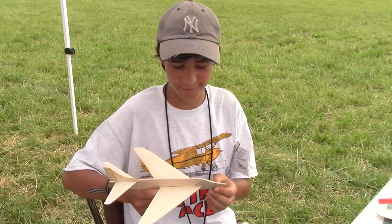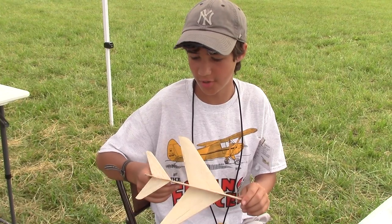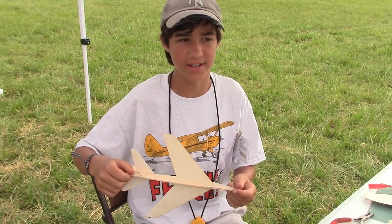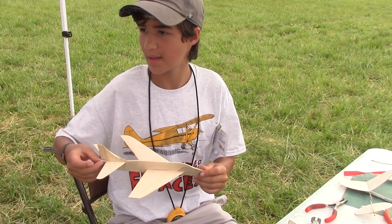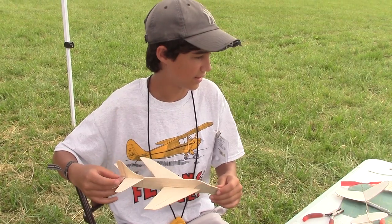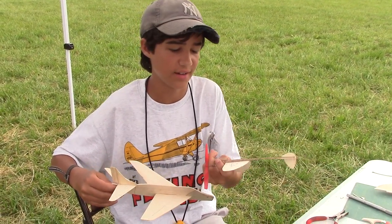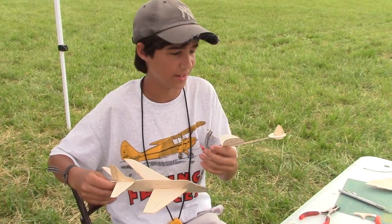My name is Braden. I'm from Rockville, Maryland. This is my Jet Cat F-100 Super Saber. I tried to trim it yesterday, but I couldn't get it into its glide. I have another plane like it here that I'm trying to get a propeller on. It's a little tricky — hopefully I'll be able to get it flying by the end of the day.